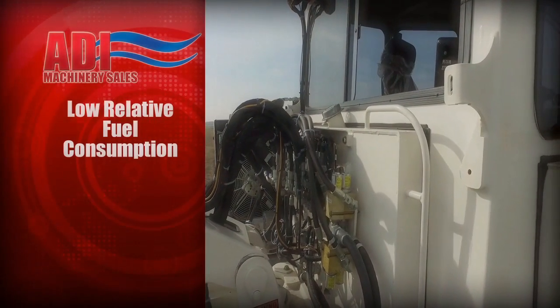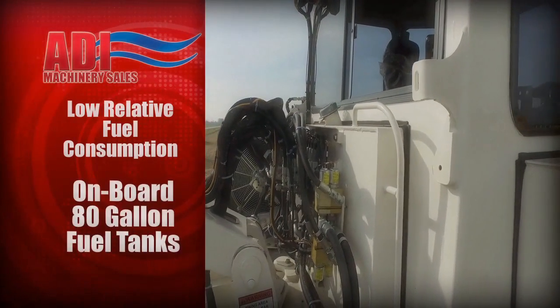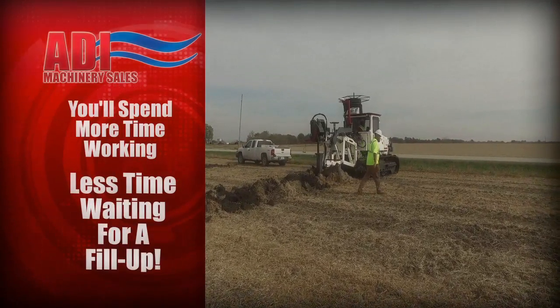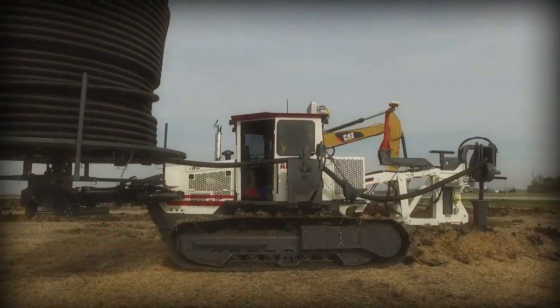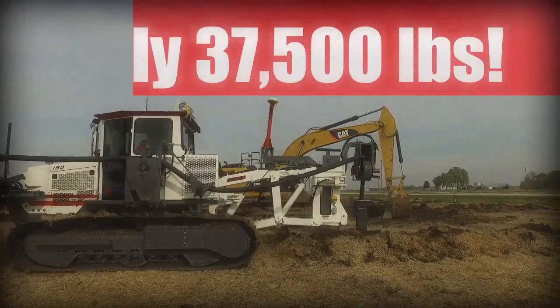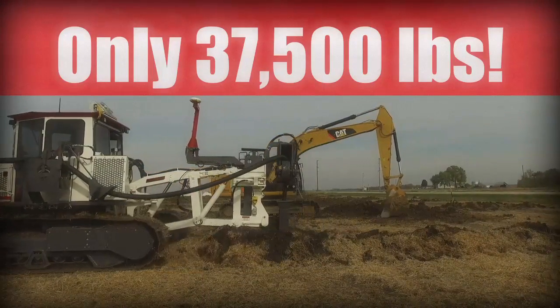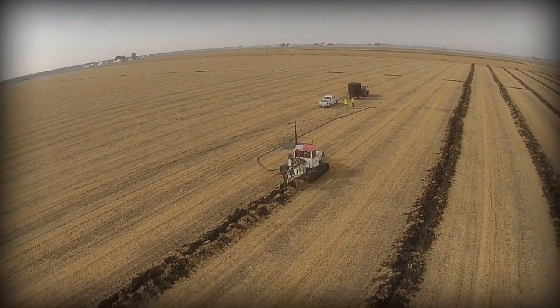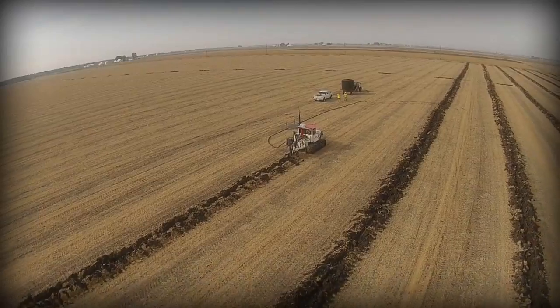With a low relative fuel consumption and onboard 80-gallon tanks, you'll spend more time working and less time waiting for a fill-up. Getting the DR150 to the worksite is simplified too — weighing in at only 37,500 pounds, this machine's compact size and weight allows for easy and versatile transportation options.